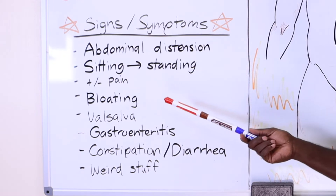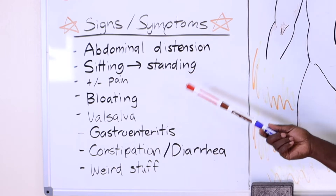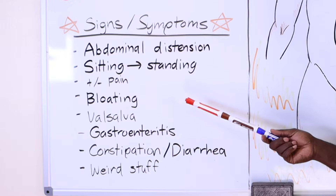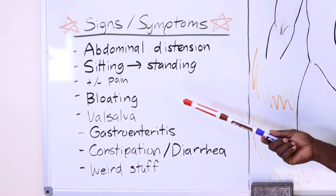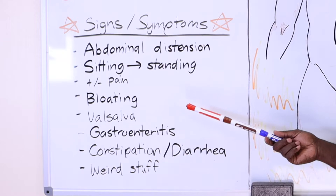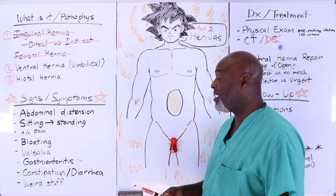Pain varies depending on what you're doing. If you're moving things or getting up from sitting to standing and you have difficulty and pain, that may be a sign of a very large hernia or one that is incarcerated or strangulated — meaning it's stuck in there or part of the intestine has died. People with large ventral hernias can also complain of significant bloating, as the intestines get squeezed when they move around. When you bear down during a bowel movement — a valsalva — you'll see the hernia stick out more. People can also have worsening of gastroenteritis symptoms.